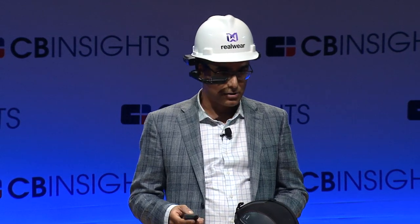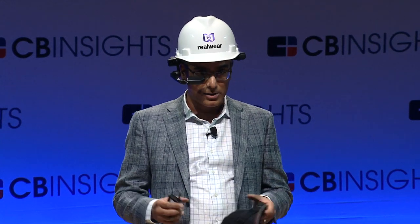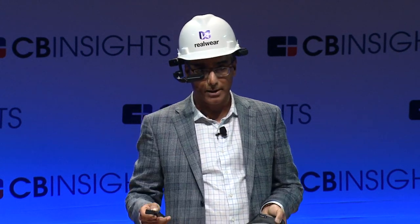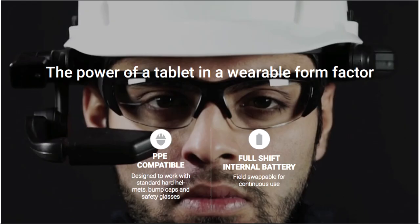To achieve that, there was a lot of noise cancellation and advanced tuning of the system. You can hear it in a loud environment and see it very clearly — it looks like a 7-inch tablet with a small opaque optical element. It's an industrial-grade solution: waterproof, drop-proof from 2 meters onto concrete, IP66 rated. Battery lasts 8 to 10 hours, unlike glasses or HoloLens which last 2 to 3 hours, even with video streaming to the cloud for live video calls. Truly the power of a tablet in a wearable form factor.